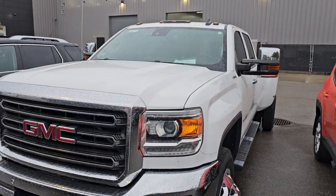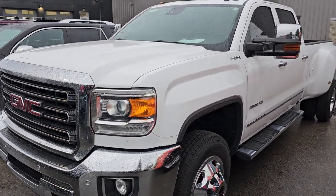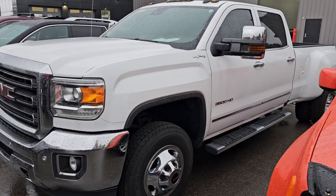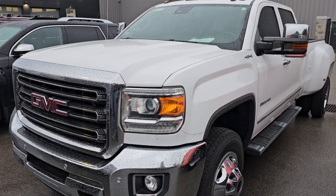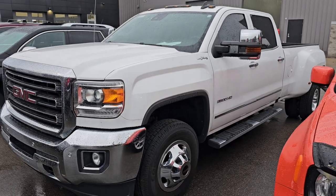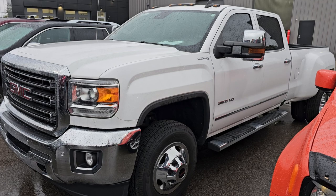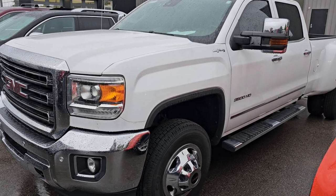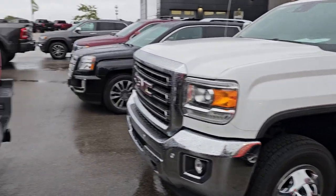Speaking of nice trucks — this is a 2017 GMC Sierra 3500 Crew Cab Long Box Dually SLT in Summit White. This one has 40,000 miles and it is a gas — it's the 6-liter V8 gas engine. So if you're looking for a gas dually, they're kind of hard to find. But this is a really nice truck — good tires, loaded up nicely. Obviously it's got nav, heated seats, and all the good stuff on it.